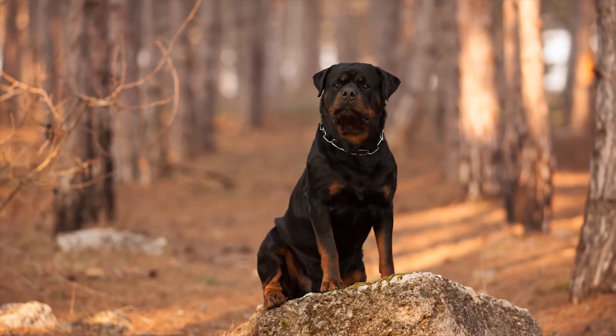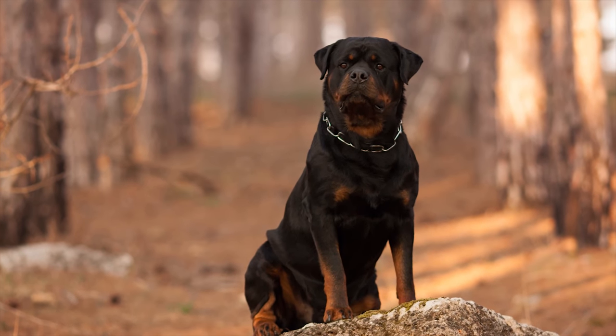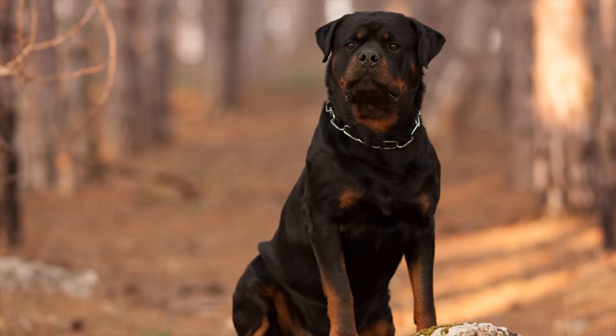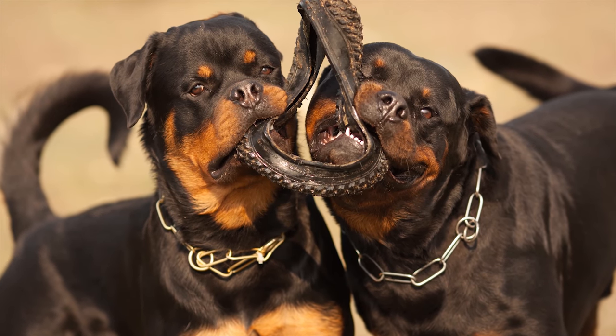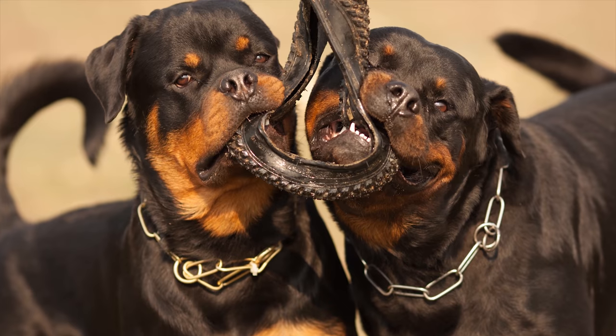Rottweilers were bred to protect and guard and have been used for this task for years. They do have an unfair reputation of being a dangerous breed, but this doesn't change the fact that they are extremely capable of superb guarding work and are world-renowned for being totally devoted to their families, showing incredible levels of loyalty with zero fear of repercussions for themselves. This is why owners need to be well educated in properly socialising and training a Rottweiler, as they need to understand when it's appropriate to utilise their guarding skills.